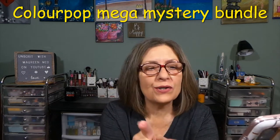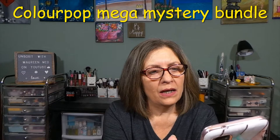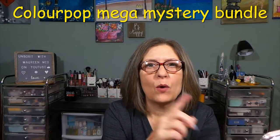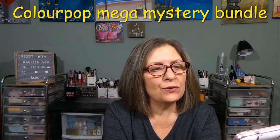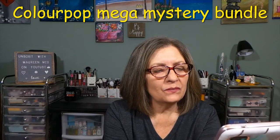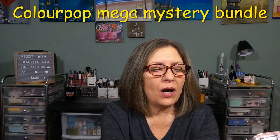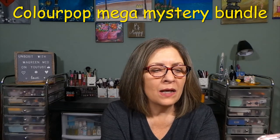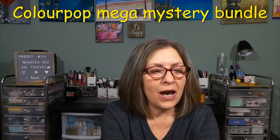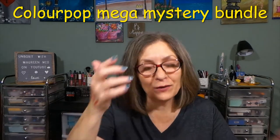They have three mystery bundles and they are still available. One is called Secret Stash — it's $29, a $61 value. CP Confidential is the medium size, $49, a $102 value. And this is the Mega Mystery, which was $89. For this one it says: these hidden treasures are a mystery. Our Mega Mystery Box delivers our biggest surprise assortment of ColourPop must-haves plus new merch. If you were to buy these secret items individually, it would cost you over $200. Well, let's find out — for you, the very first time.